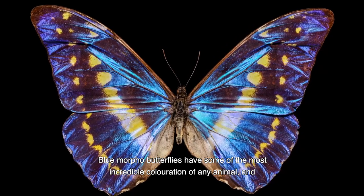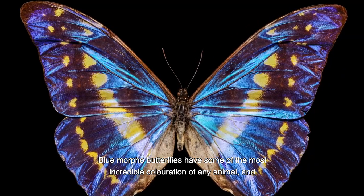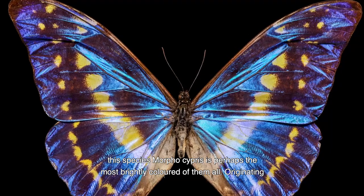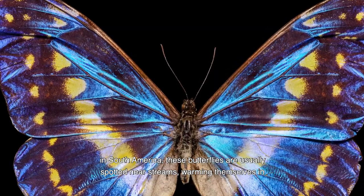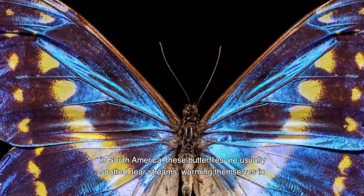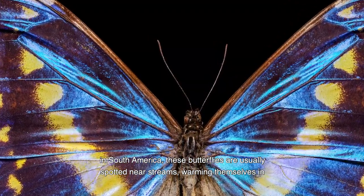Blue morpho butterflies have some of the most incredible colouration of any animal, and this species, Morpho cypris, is perhaps the most brightly coloured of them all. Originating in South America, these butterflies are usually spotted near streams, warming themselves in the sunlight.